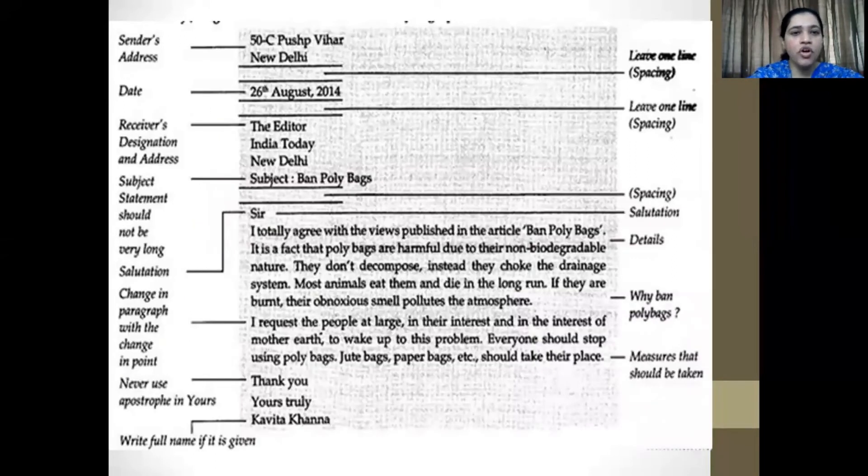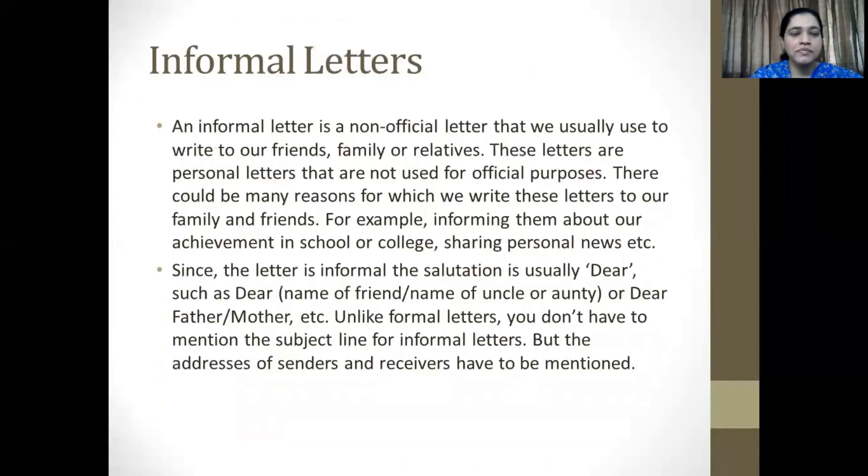Here is an example of a relatively good formal letter. Moving on to informal letters: an informal letter is a non-official letter that we use to write to our friends, family or relatives. These letters are personal and are definitely not used for official purposes. There could be many reasons for writing these letters — it could be informing your family about some achievement, sharing some personal news, or it could be a condolence letter.